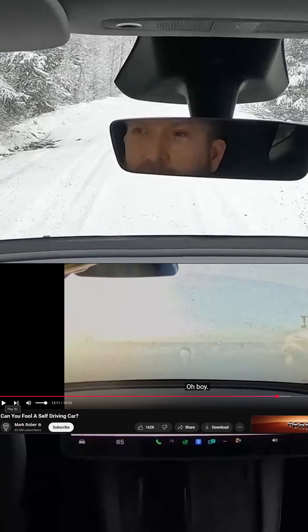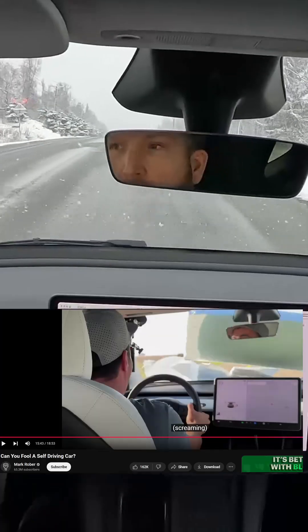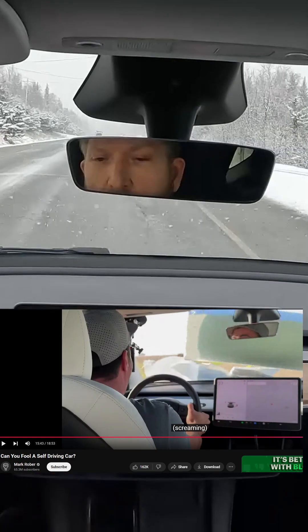In the water test, they don't show what mode it's in, so we don't know. Also in the wall test, it doesn't show what mode it is, so we don't know what really happened.